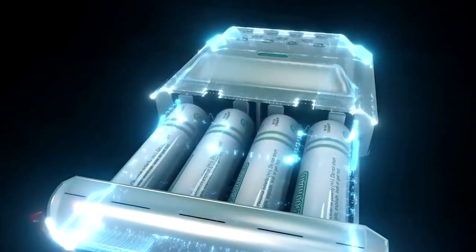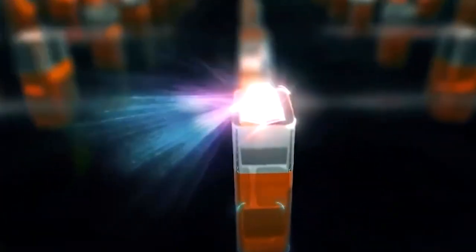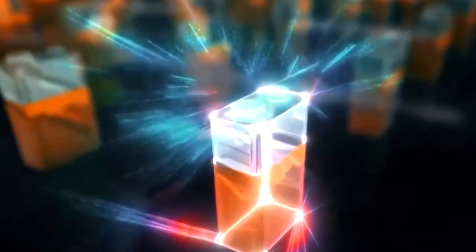It's a complete revolution. The radioactive diamond battery, which is fueled by nuclear waste, is expected to last 28,000 years and be available for purchase by 2023.